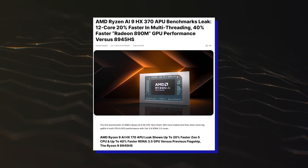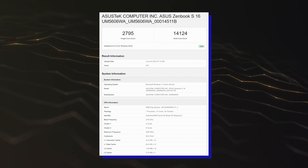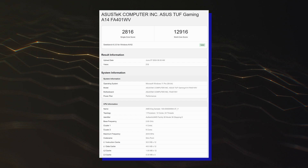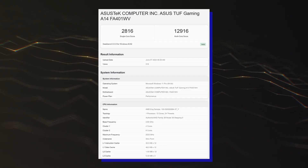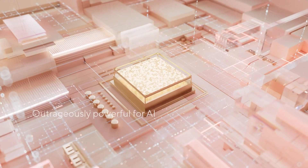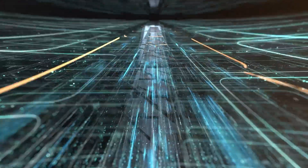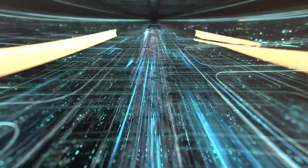This time, we have two new entries within Geekbench 6 featuring the ASUS ZenBook S16 and ASUS TUF Gaming A14 laptops, which have been configured with the top Ryzen AI 9 HX370 APU. The AMD Ryzen AI 9 HX370 APU is part of the Ryzen AI 300 Strixpoint family and features a 12-core and 24-thread chip with a 4 Zen 5 and 8 Zen 5C configuration.